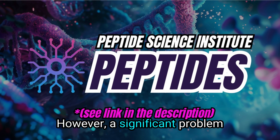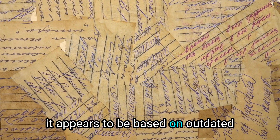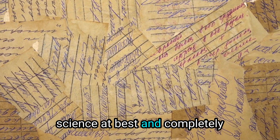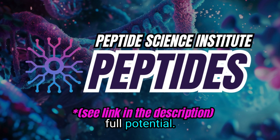However, a significant problem with publicly available information regarding MOTC is that most of it appears to be based on outdated science at best and completely inaccurate science at worst. Because of this, many people never realize its full potential.